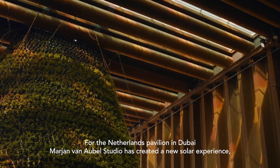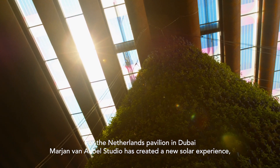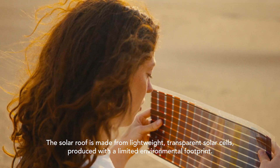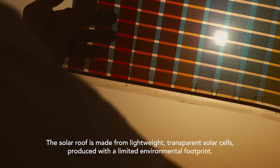For the Netherlands Pavilion in Dubai, Marianne van Abel Studio has created a new solar experience using the solar panels of the future. The solar roof is made from lightweight transparent solar cells produced with a limited environmental footprint.